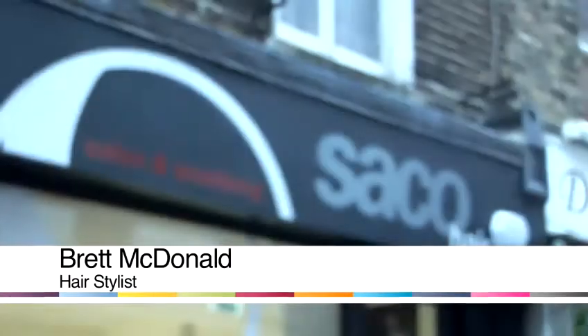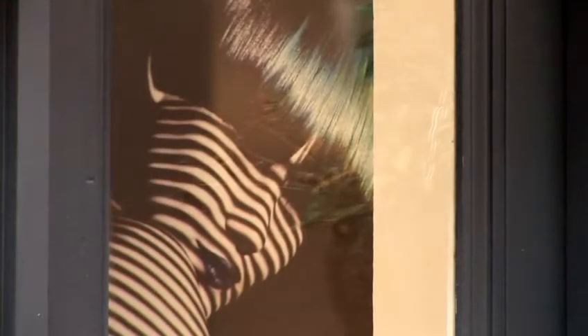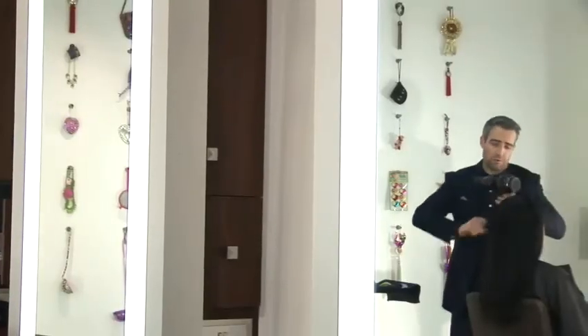Hello, my name is Brett McDonald and I'm one of the teachers and educators here at Seiko Schools and Academies in London. Today what we're going to share with you is some of our ideas and our secrets on ways of styling hair — specifically, how to choose the best style for an oval face.